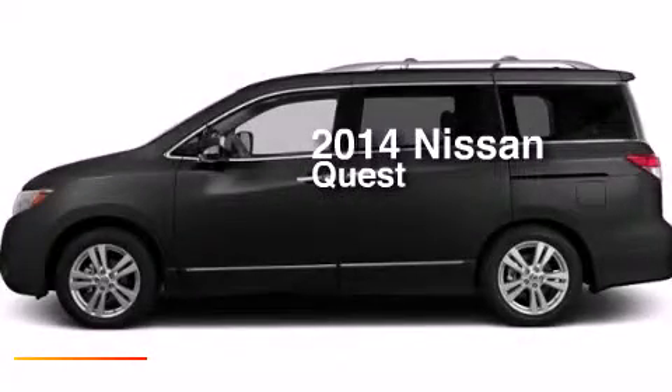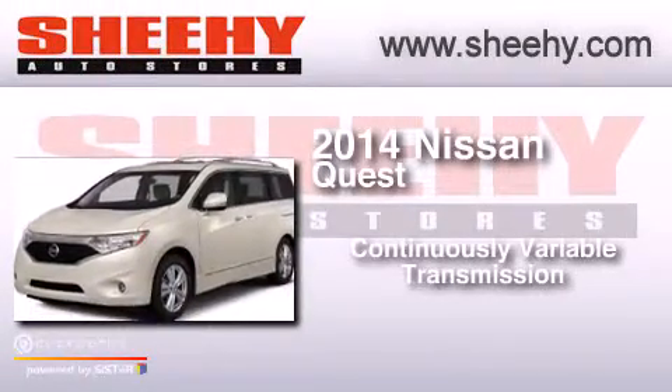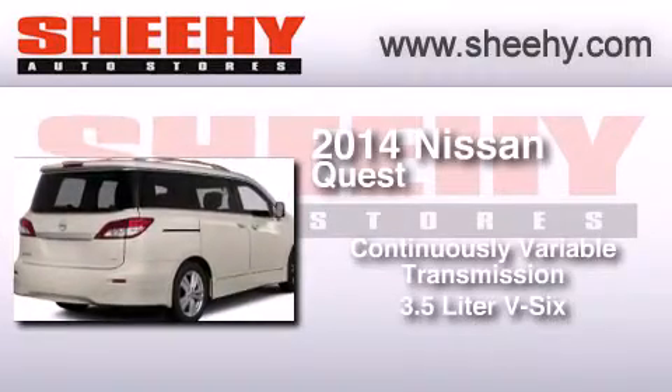This is a brand new 2014 Nissan Quest. This minivan has a continuously variable transmission and a 3.5-liter V6.